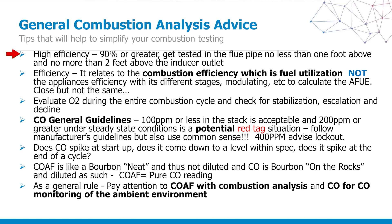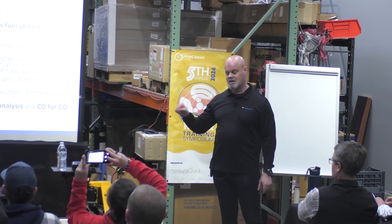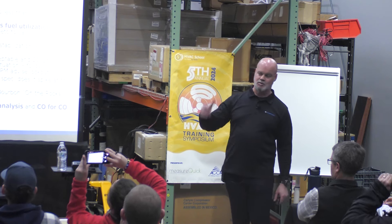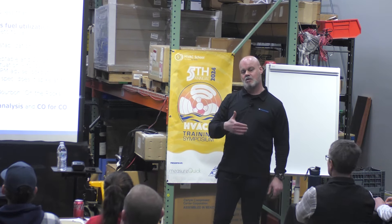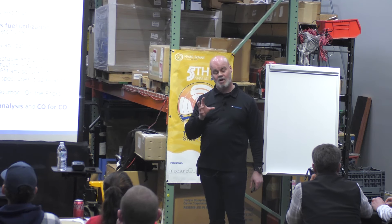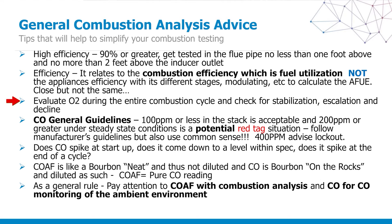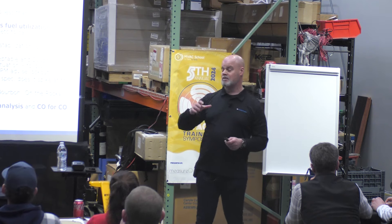General combustion testing advice: high efficiency systems, 90% or greater, test no less than one foot above the inducer outlet but no greater than two. Efficiency relates to combustion efficiency — fuel utilization — not the appliance's overall efficiency. AFUE rates on a 50-degree load; we don't live in 50-degree outside conditions, and it assigns a multiplier. Your analyzer's efficiency reading will be anywhere from 1 to 5% lower than the stated efficiency, but very close. Evaluate oxygen during the entire combustion cycle, checking for stabilization, escalation, and decline. Monitor what your CO is doing.